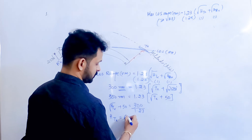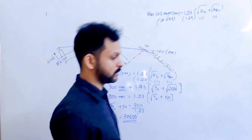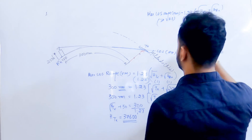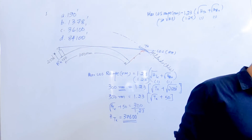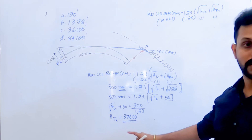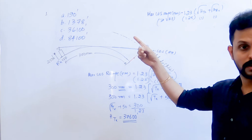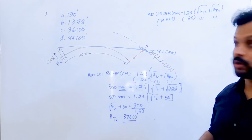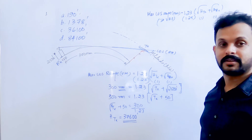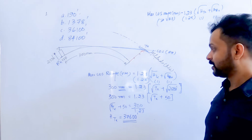The answer comes out to approximately 37,598 feet, or 37,600 feet. Now look at the answer options carefully. A common mistake is to stop at 190 — that is, taking 300 ÷ 1.25 = 240, minus 50 = 190, and selecting that option without squaring. But 190 is only the square root of the height of the transmitter. The actual height is 190 squared. So be very careful before marking your answer — the options are designed to trick you.